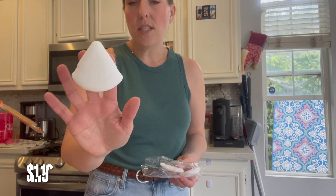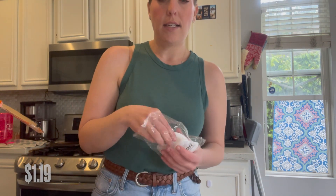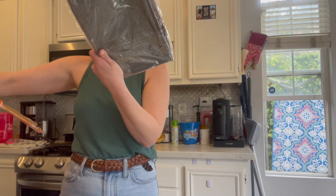I also got a three-count of these little triangle rounds for underneath my eyes — so excited to have these. And I got some more under-the-bed organizers.